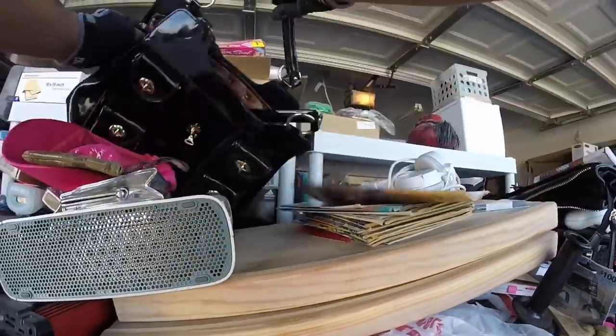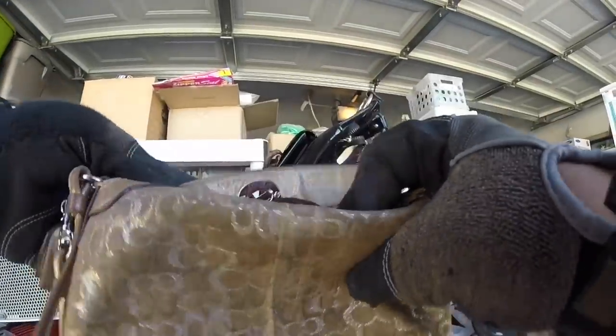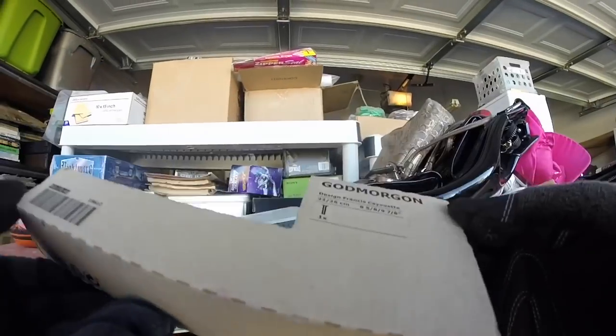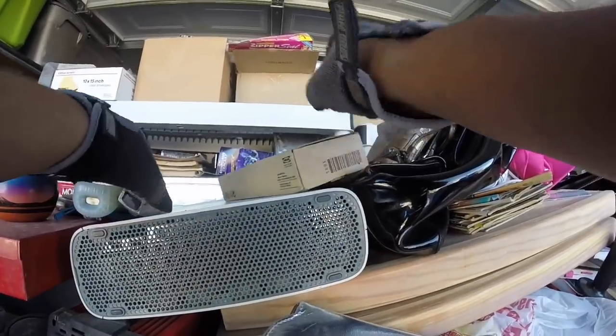There's another Betsy Johnson bag I showed you guys in a previous video. Got one Coach bag, some quarters in here, and another Coach bag. Victoria's Secret hat. There's some kind of small purse. We got an Xbox 360. This looks like something from Ikea — don't know what to do with that.